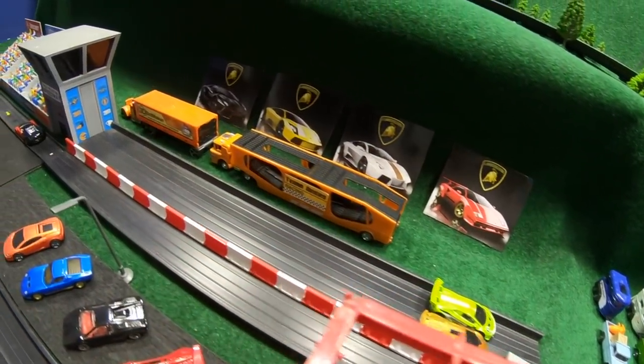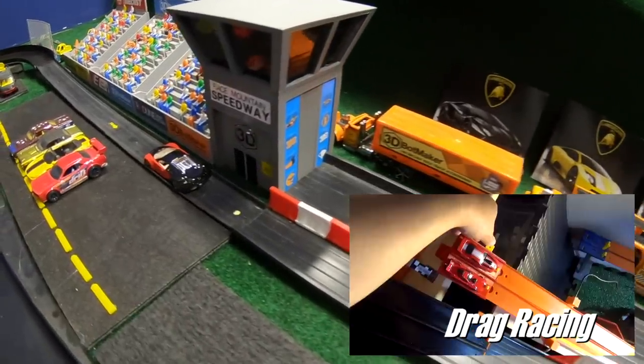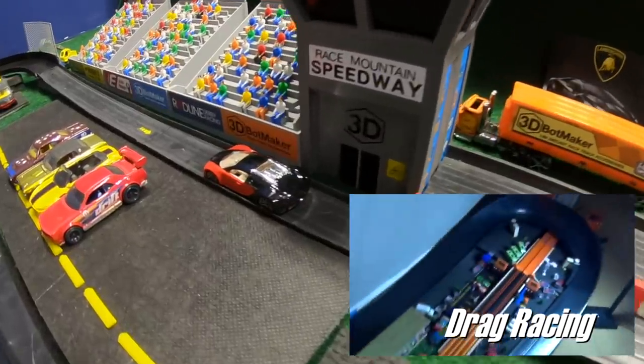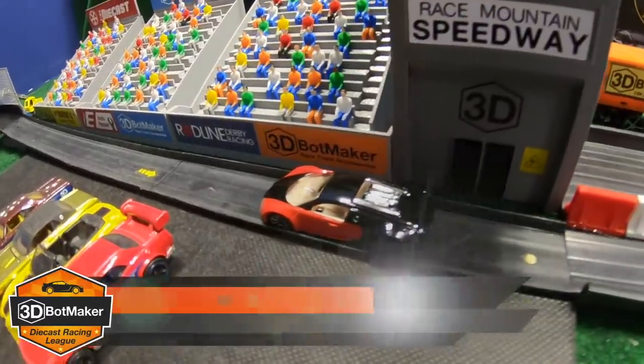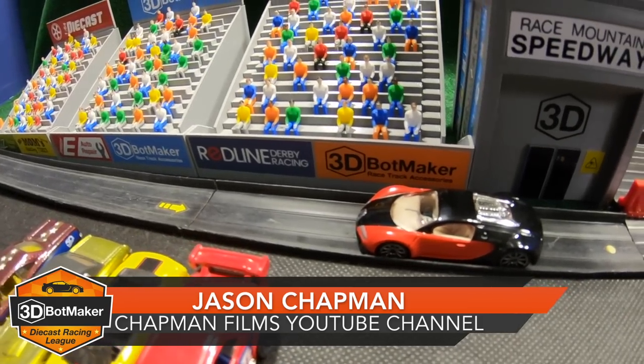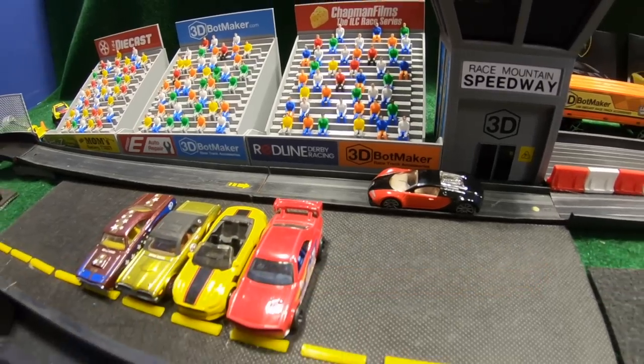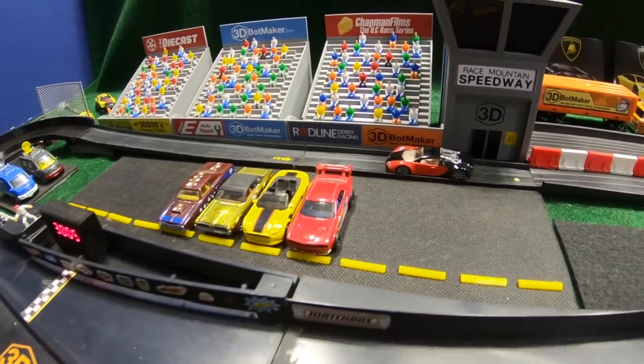If you haven't already, check out his YouTube channel Chapman Films. They have Fat Track Racing, Drag Racing, Baja Road Course Racing, even the mysterious Uphill Racing — I don't even know how that's possible. When we come back from the break, it will be time for the main event. So keep it right here at the 3D Botmaker Diecast Racing League.